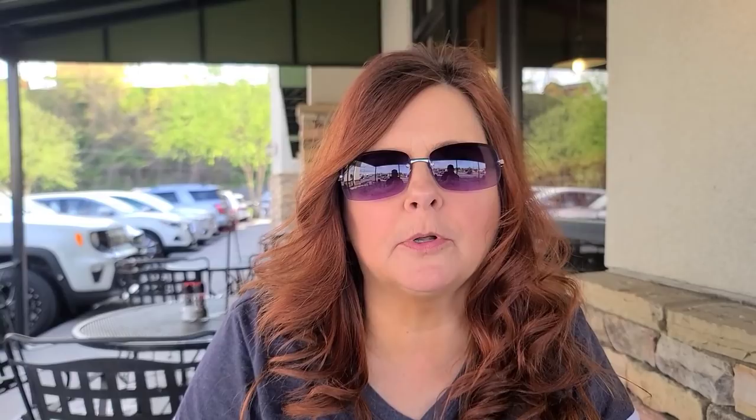So we thought we were done and were closing the boxes up — look what we found hidden. How could we have missed that? A pickle! Pretty good size. Nice crunch.